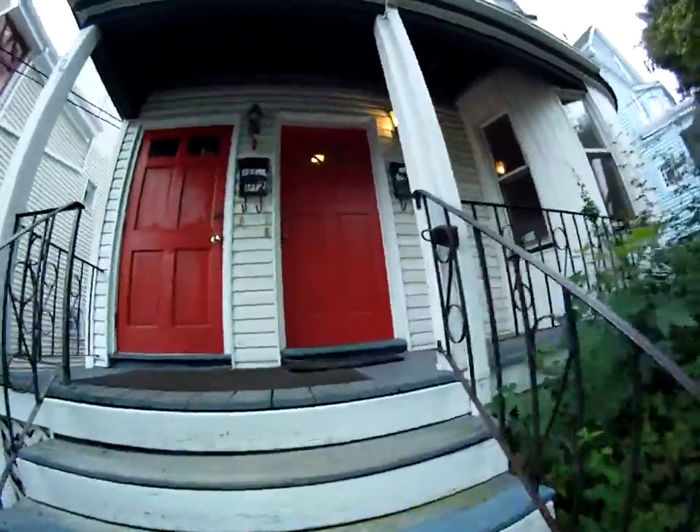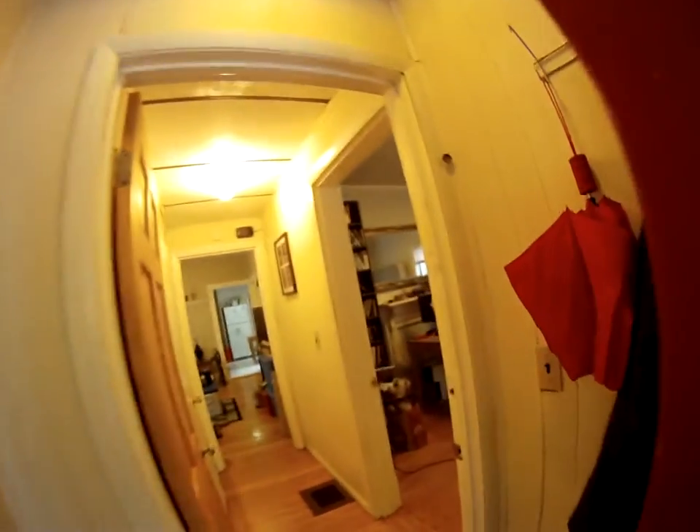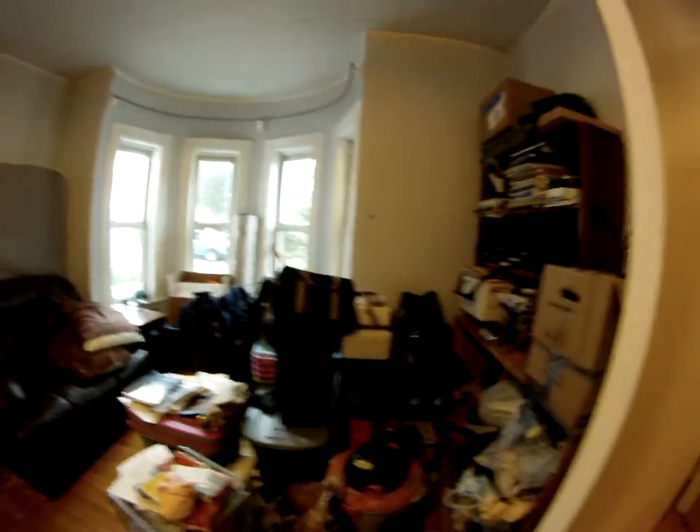This is unit number one, a two-bedroom four-room apartment. Here we have a basic mudroom, good for the winters. This is the first bedroom, currently being used as a study — lots of light.